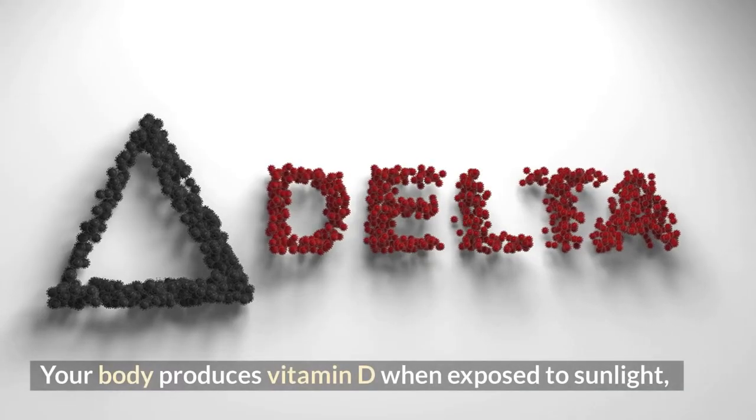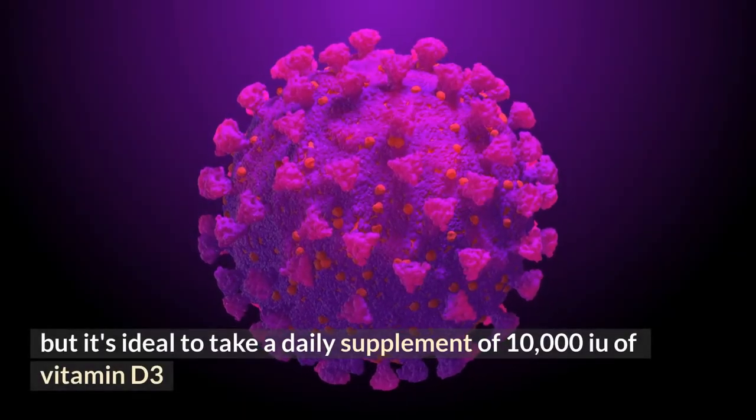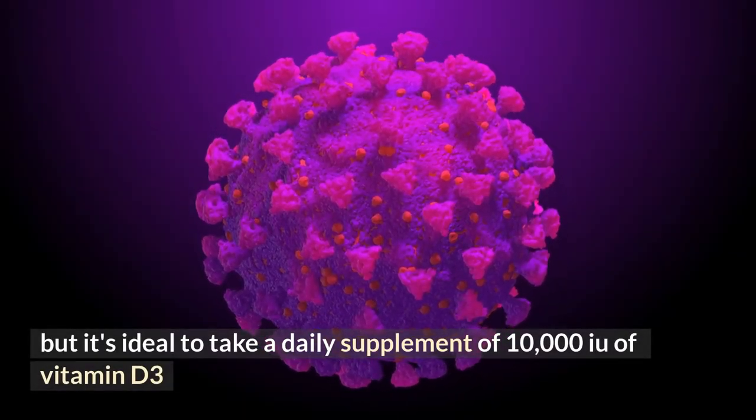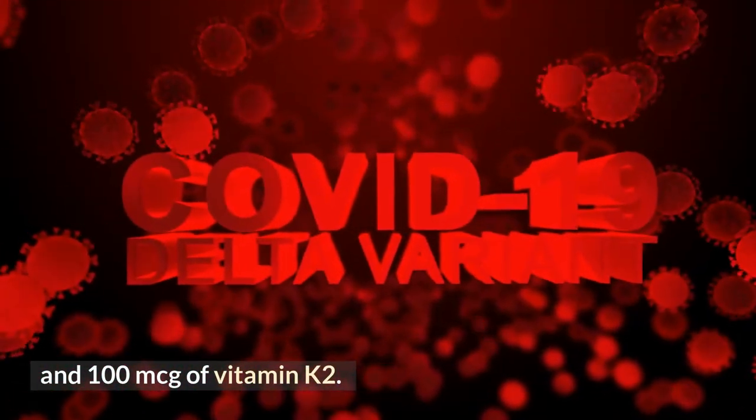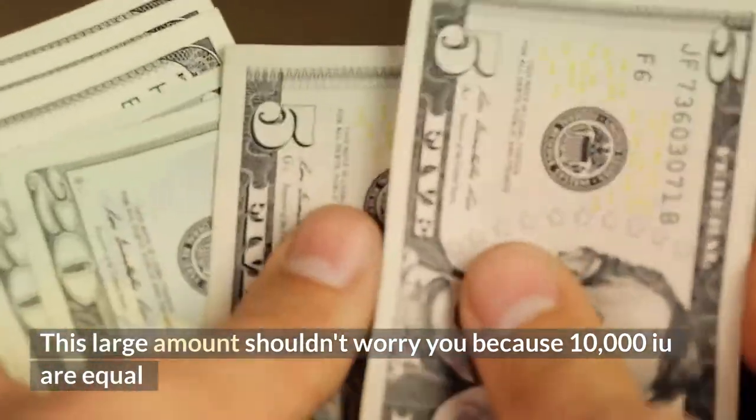Your body produces vitamin D when exposed to sunlight, but it is ideal to take a daily supplement of 10,000 IU of vitamin D3 and 100 mcg of vitamin K2. This large amount should not worry you, as 10,000 IU is equal to 250 mcg, or just one quarter of a milligram.